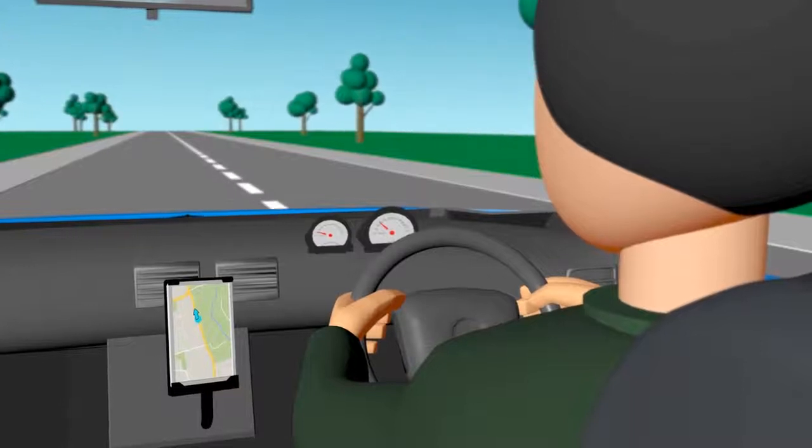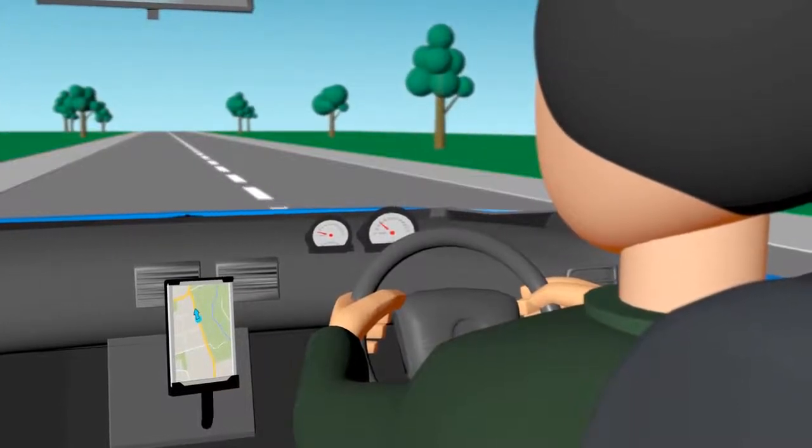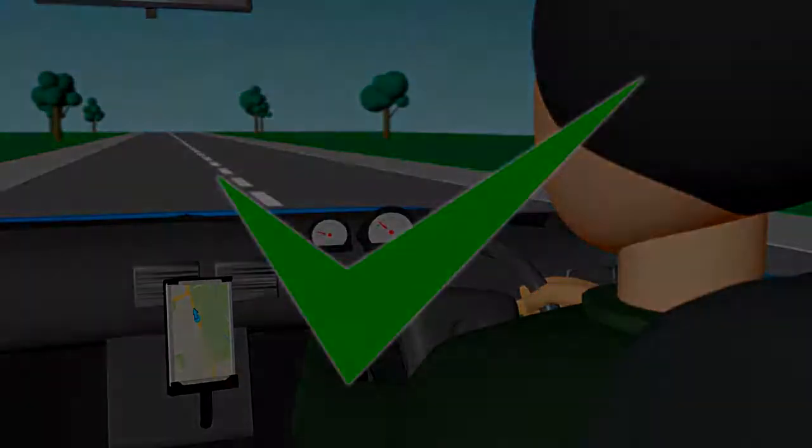Drivers may use the navigational or GPS function of a phone while driving, as long as the phone is secured in a fixed mounting.